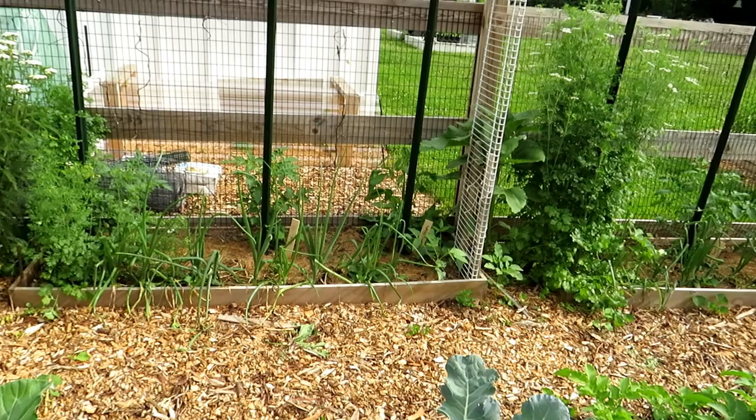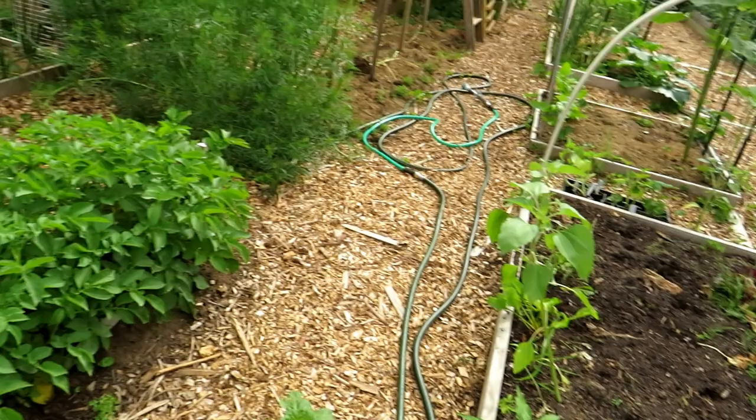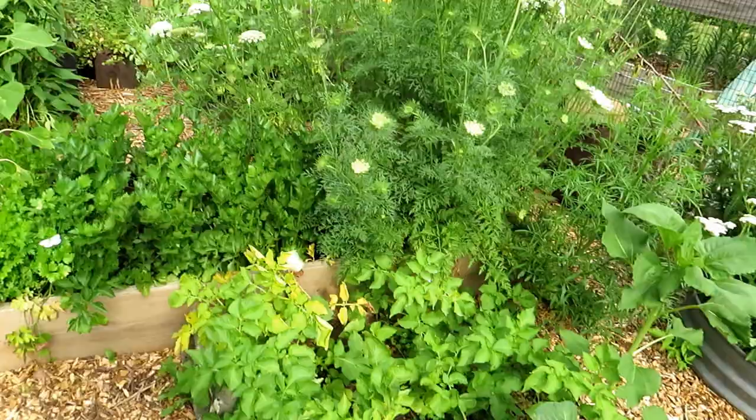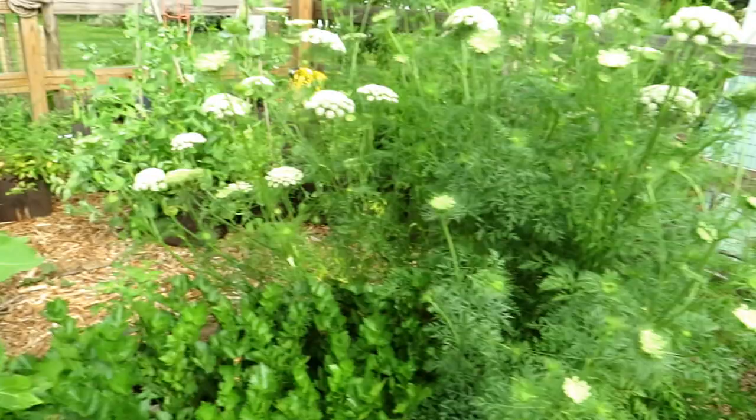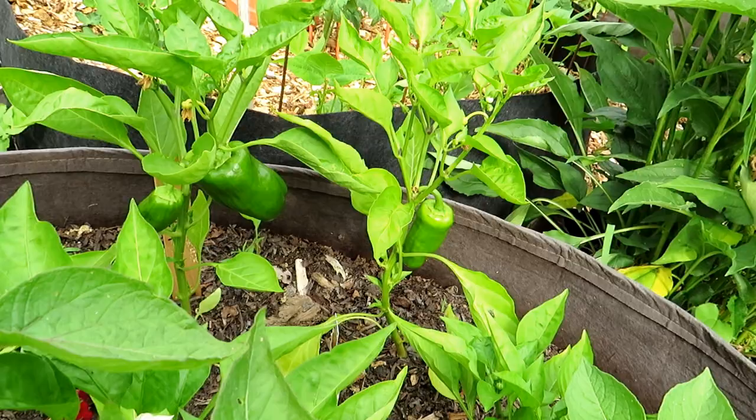The purple cabbage is starting to form; even got a head of broccoli that's starting to loosen and flower — I'll cut it. It's too hot; it'll be a bit bitter, but I'll still eat it. The butterflies are walking around — I think they were used to coming here and having all this cabbage and kale spread all over the place, and now they're having a hard time finding the right plants to lay their eggs on.